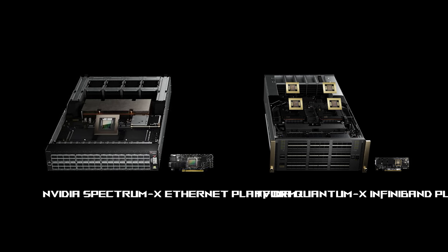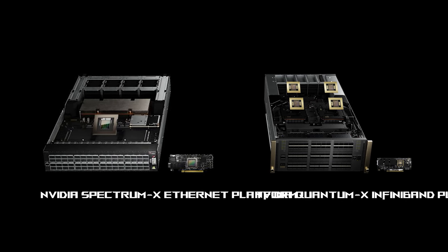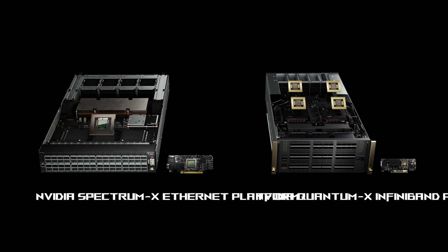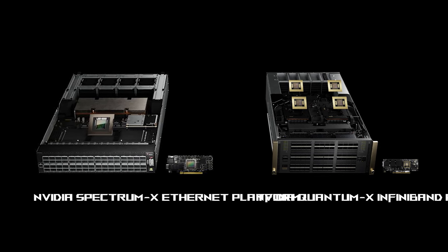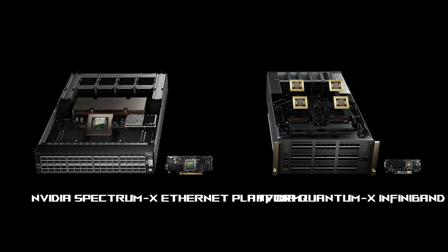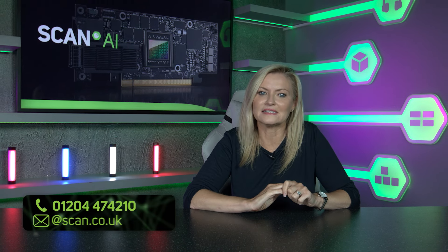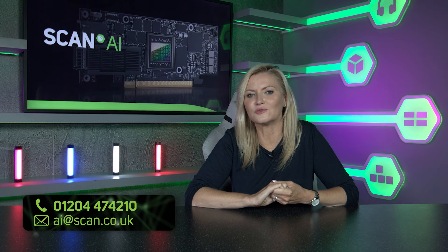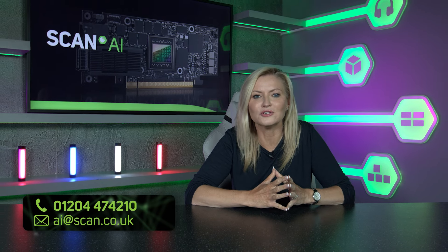It is worth mentioning that the Bluefield 3 SuperNIC only addresses the Ethernet market, working alongside the new Nvidia Spectrum 4 switches. InfiniBand users get similar functionality in the ConnectX-8 SuperNIC, designed to work with the Quantum X800 switches. We hope you've found this video guide to SuperNICs useful — please don't hesitate to get in touch with the Scan AI team if you have any further questions or want to discuss any requirements you may have.